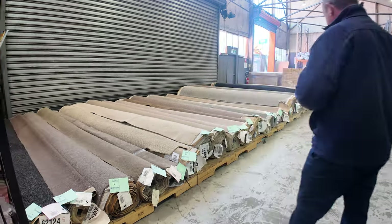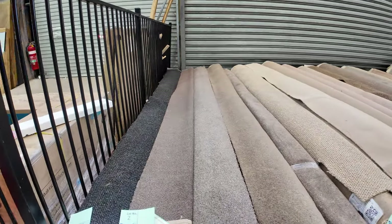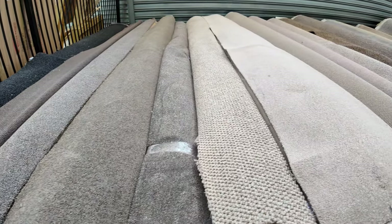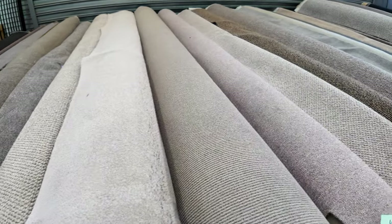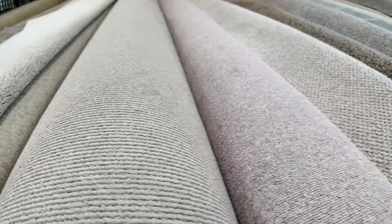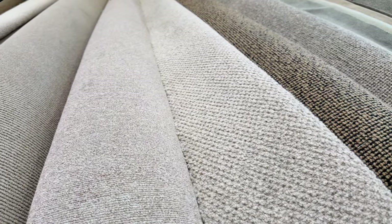Look at these nice little roll-ins to start us away here. As you can see we've got plenty to get through — lots of different styles, lots of designs, lots of colours. We've got plenty of nylon, wool, plush pile, twist piles. You name it we've got them all. These rolls here are nice little room lot sizes — they'll vary anywhere from one to two rooms and will sell for between $30 and $35 a metre.